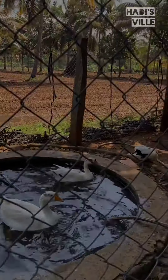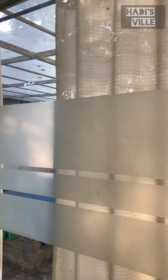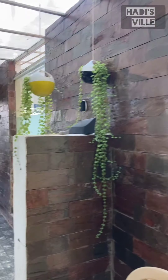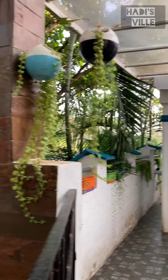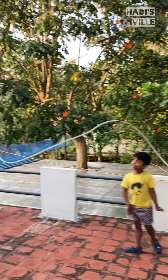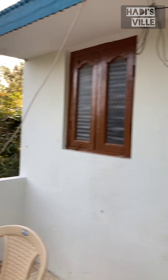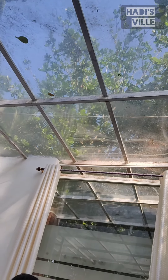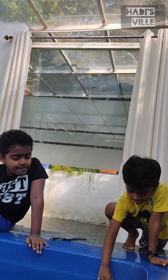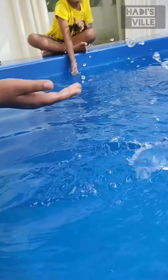My cutie crazy little brother is enjoying himself. We are now at the first floor. There are two bedrooms here — one on the first floor and one on the ground floor. After exploring the place, we are now eagerly waiting to get into the pool. Even before that, we could not resist putting our legs and hands into the water.